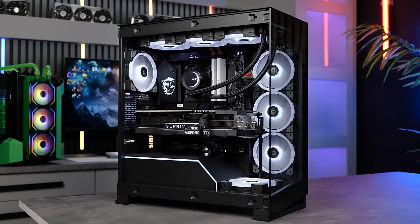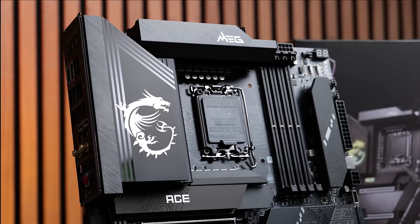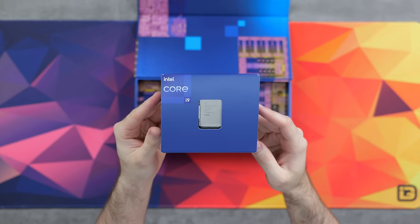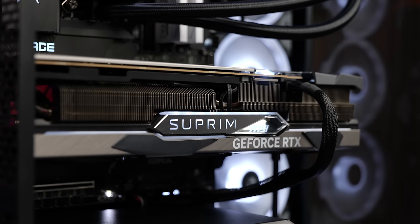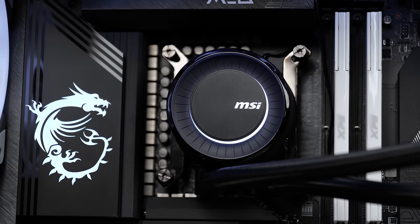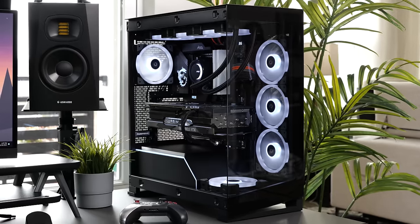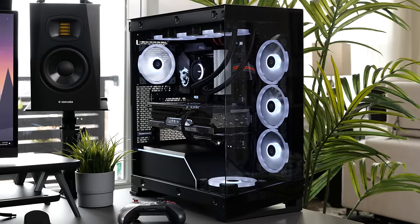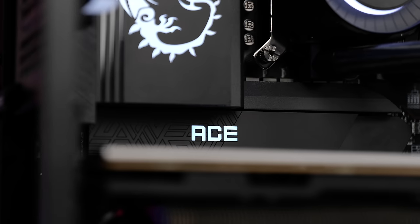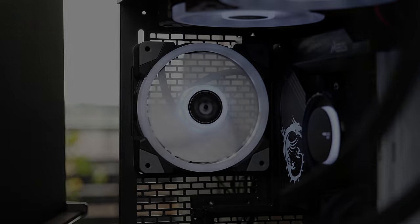That'll do it for this one. If you want to check out any of the parts used in this build, I'll drop them down below in the description, including of course the mighty Intel Core i9-14900K. And remember, if you're more interested in just gaming, the i7-14700K is quite a bit cheaper but an equally awesome option, especially with those extra e-cores versus previous gen. Shout out to Intel for helping us create the ultimate creator gaming PC. Hope you guys enjoyed — drop a like if you did, hit that subscribe button if you're new, and we'll catch you all in the next one.